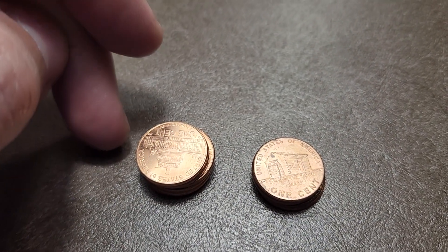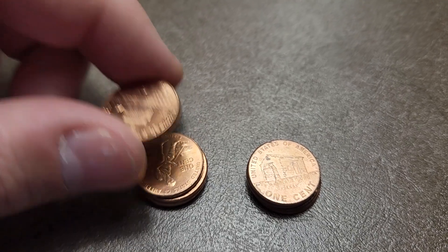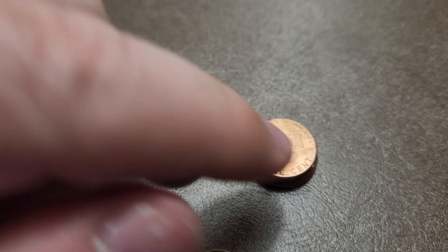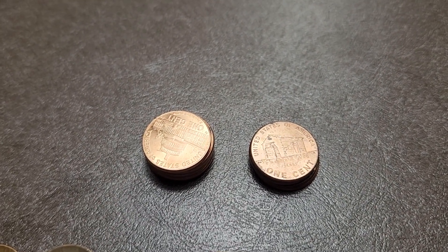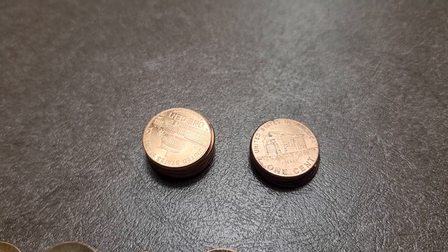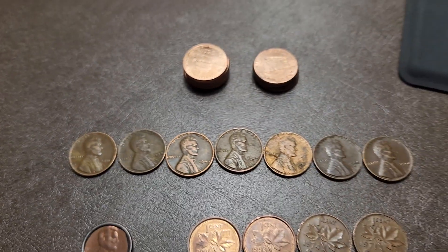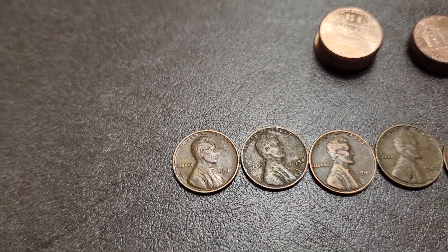Coming back to what we found - two piles here. This one has six, this one has four. I'm gonna keep these six - these are the 2009 series, Lincoln on a log. It did not have the extra finger. These four are gonna go back because they've got just a little more grime or marks on them.